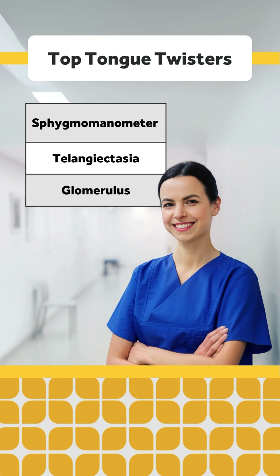Next, telangiectasia. This refers to a chronic dilation of capillaries and small arterial branches that can be an indication of disease. Pro tip: unless you're a true arachnophobe, it might be easier to gently ask your patient about their spider veins instead.